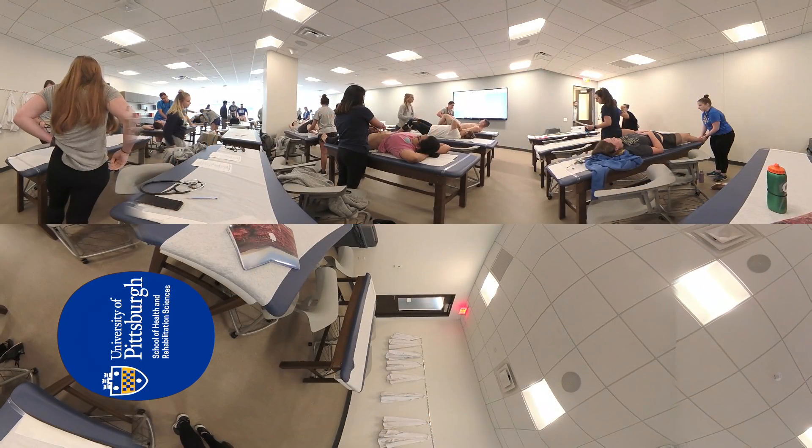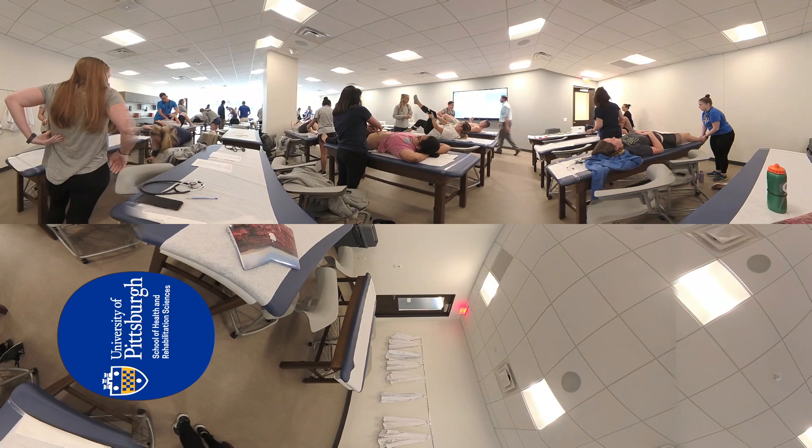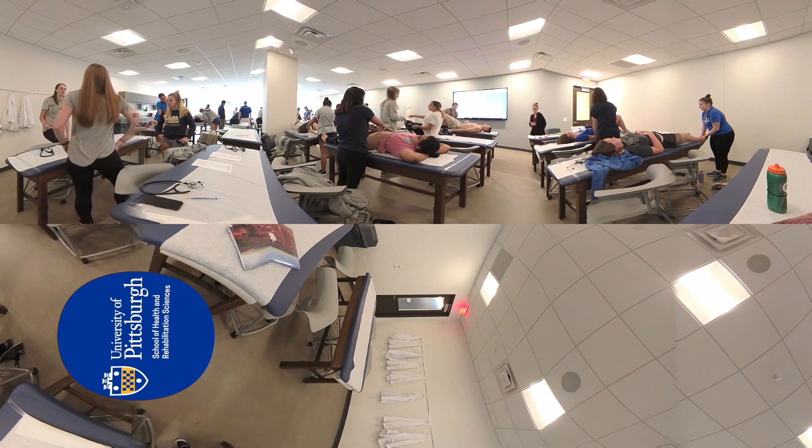After receiving initial instruction from faculty members, students practice procedures on classmates and simulation models so they are appropriately prepared to work with actual patients when they enter the clinical stage of their education.